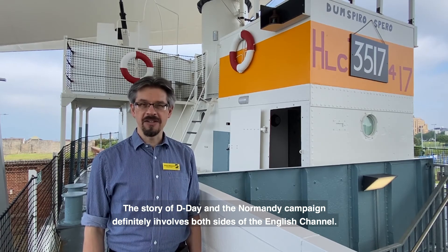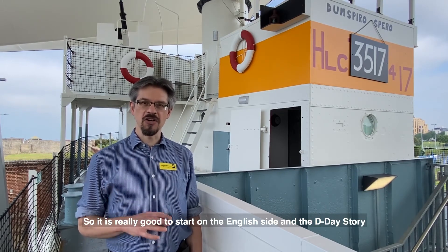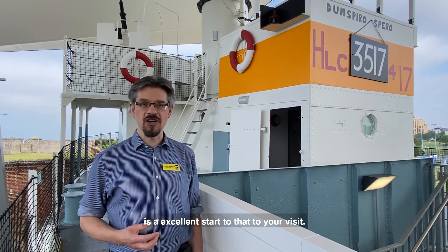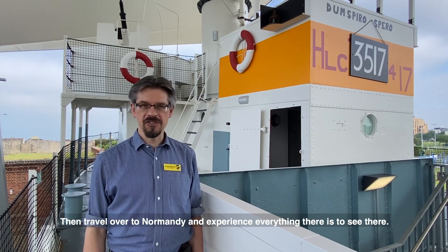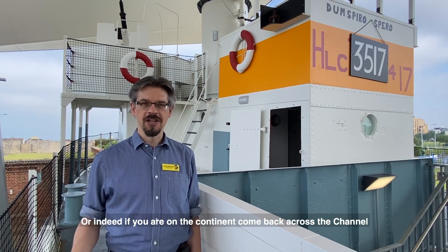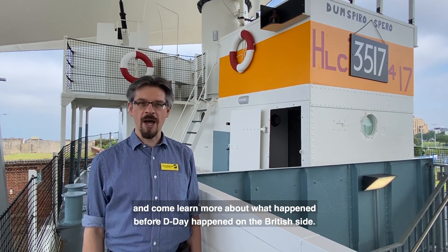The story of D-Day and the Normandy campaign definitely involves both sides of the English Channel. I think it's really good to start on the English side, and the D-Day Story in Portsmouth is an excellent start to your visit. Then travel over to Normandy and experience everything there is to see there — or indeed if you're on the continent, come back across the channel and learn more about what happened on the British side before D-Day.